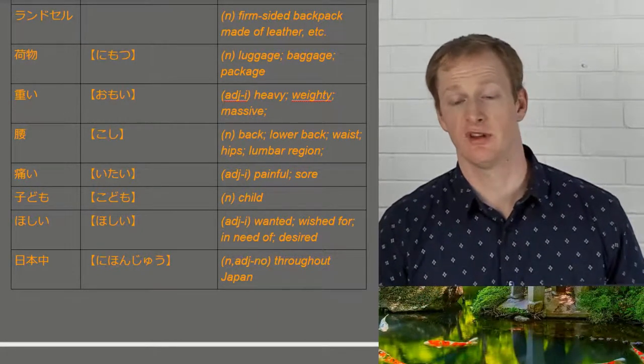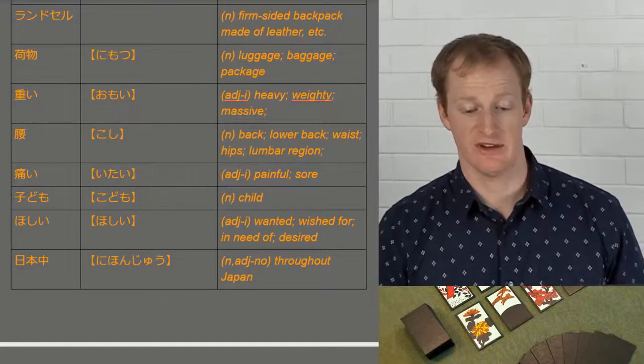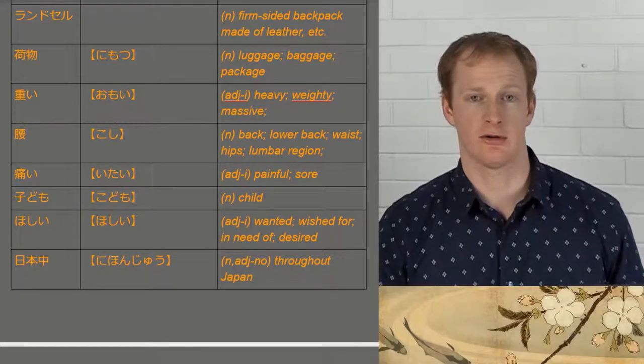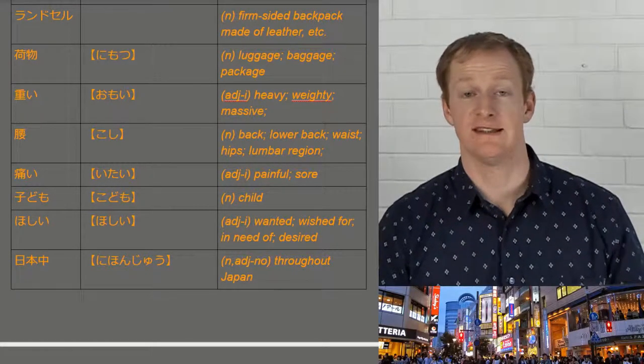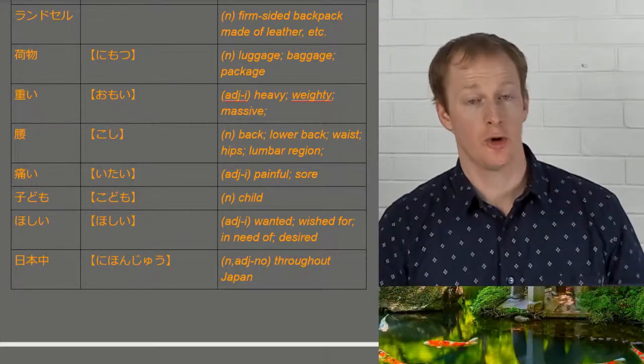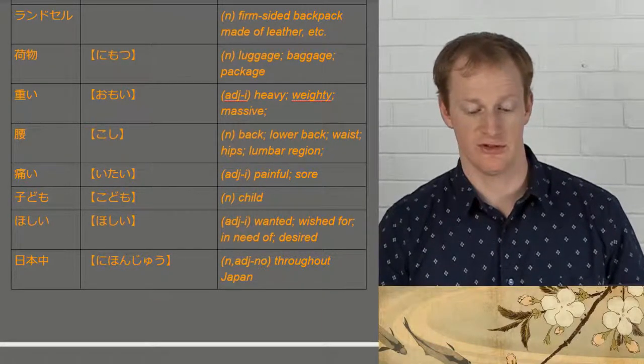We have nimotsu, meaning luggage or bags. Omoi is an i-adjective meaning heavy. Koshi is a body part — our back or lumbar region. We have itai, an i-adjective meaning something hurts or is painful. Kodomo means child, and hoshi means wanted or desired.